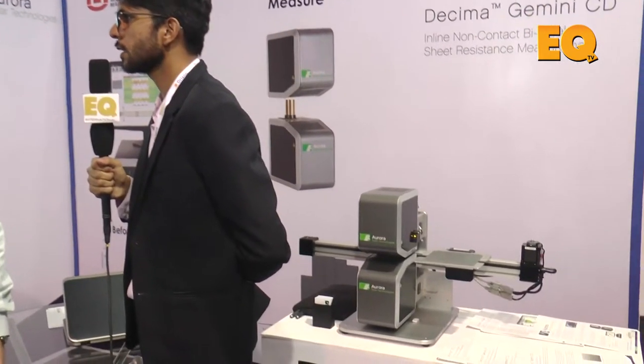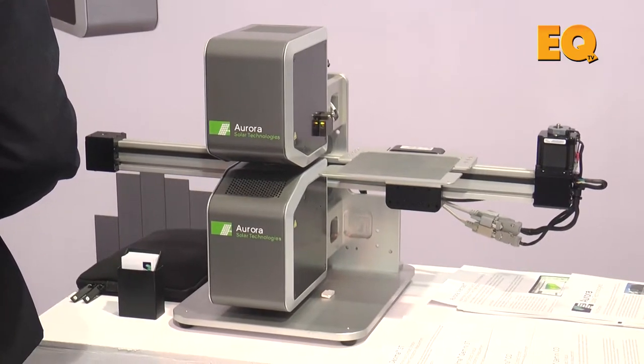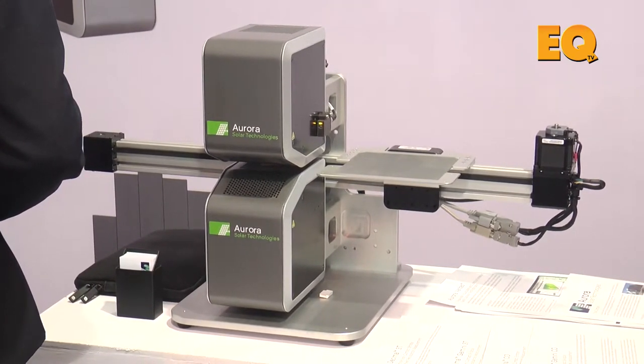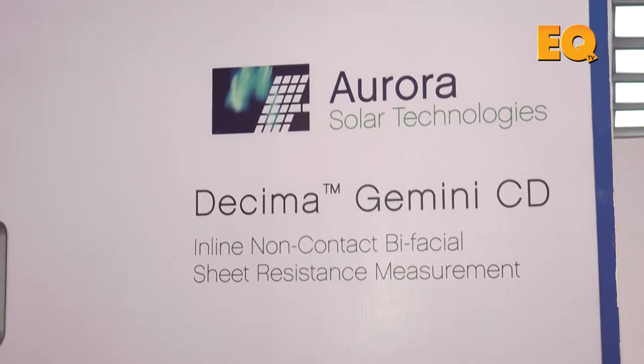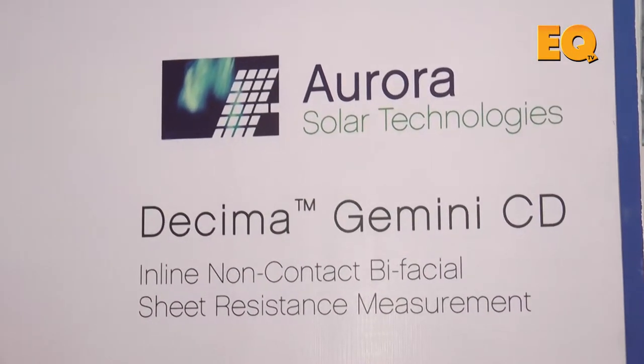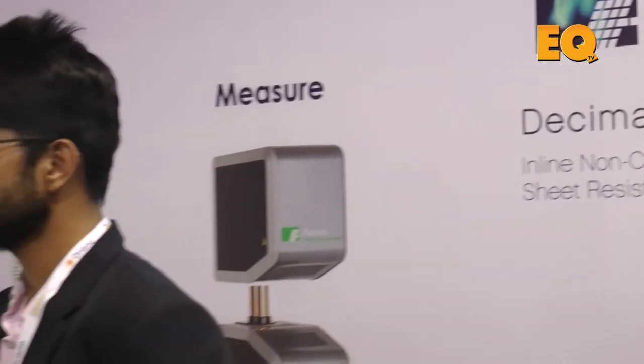Can you also throw some light on the technology of your particular product? What sort of unique technology are you using and how does it compete against your competitors in the market? The technique is called non-contact infrared reflectometry. The general idea is we shine infrared light at the wafers, and based on the amount of dopant in the wafer, it allows us to non-contact infer what's going on in the emitter, which is one of the key process variables. We've got our new technology here called the Gemini, which is designed for measuring high efficiency cells and bifacial type applications that have a layer on the front and on the back of each wafer.